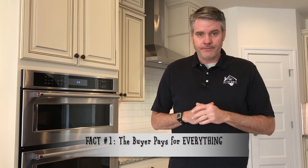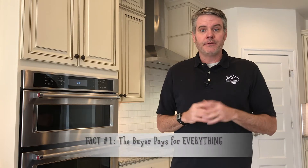Fact number one: the buyer pays for everything. I don't know how to put this more simply, but if you're bringing money to the table, you're paying for everything. There are a lot of gimmicks in the new home business about incentives and prices and all that, and the reality is you're paying for everything.